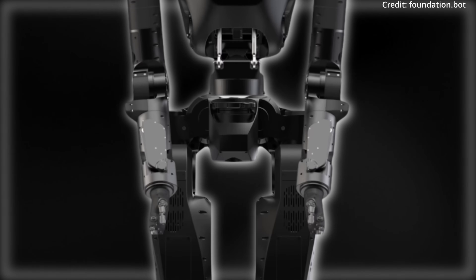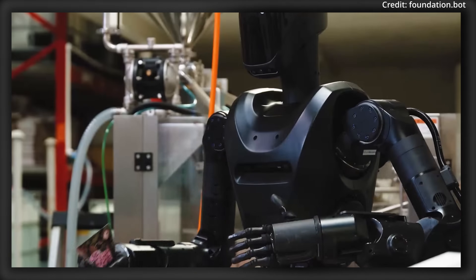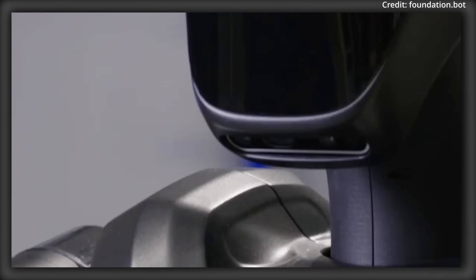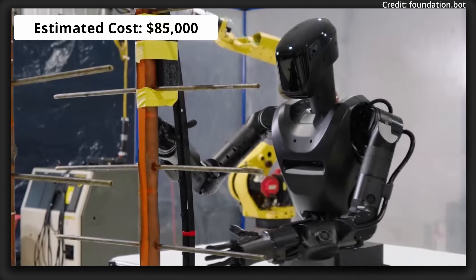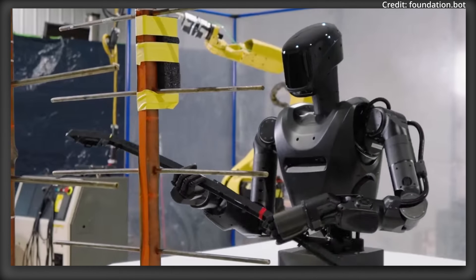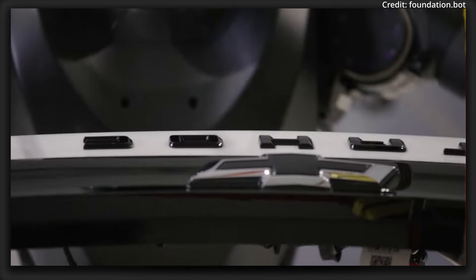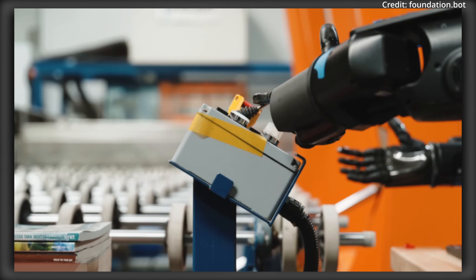The robot's lower torso serves as Phantom's foundation for mobility and stability. Equipped with advanced actuators and a sophisticated balance system, the robot can navigate stairs, traverse uneven terrain, and move through confined spaces, with Phantom's human-like gait allowing it to operate in environments designed for humans, making it adaptable to offices, warehouses, and disaster zones alike. The robot's ability to maintain balance in unstable conditions or while carrying objects further proves its suitability for real-world tasks requiring both dexterity and strength.